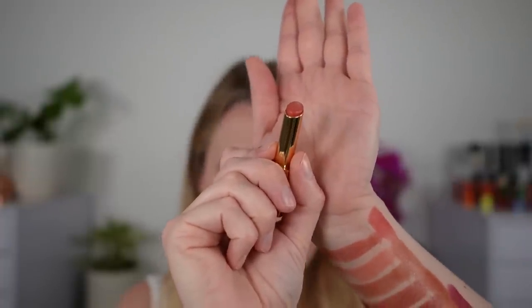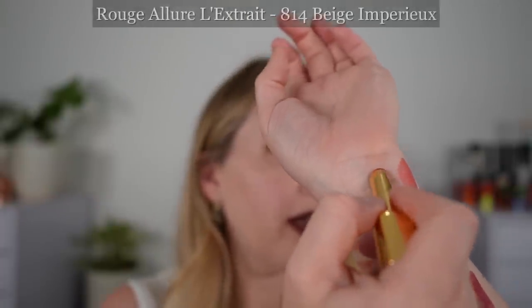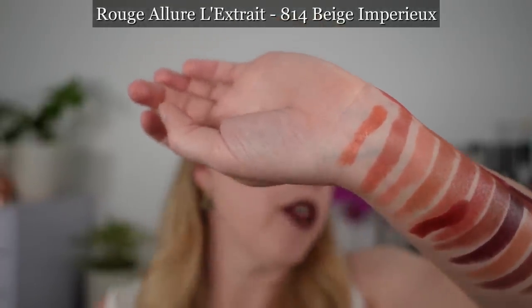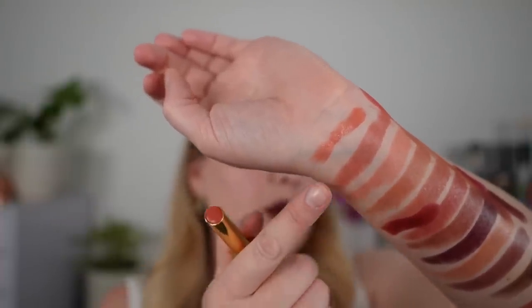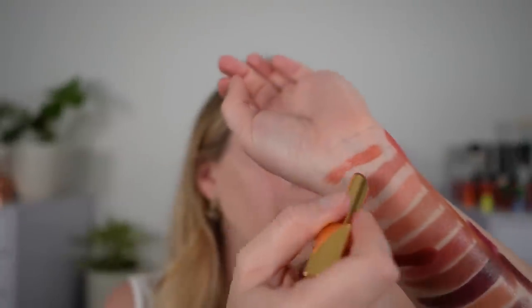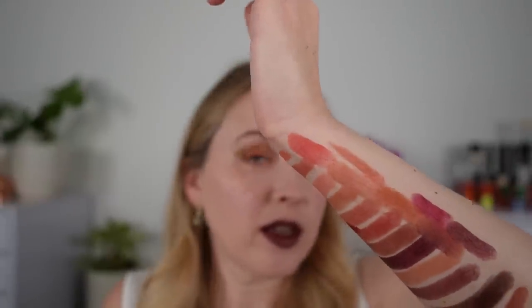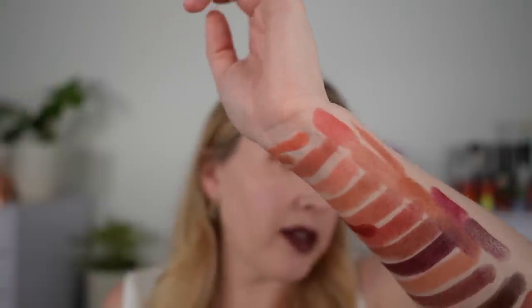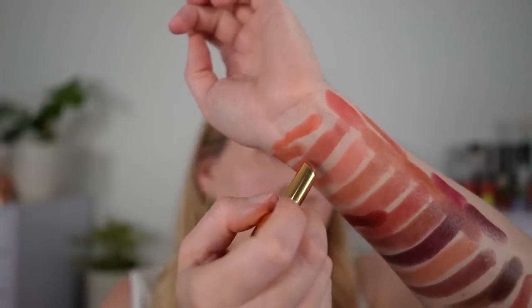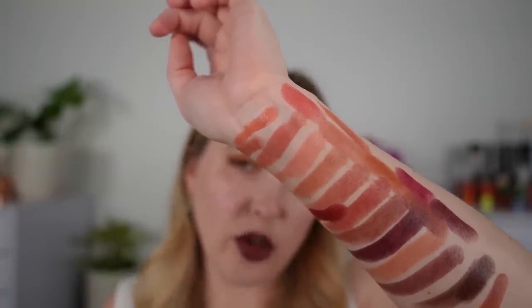Next we're looking at the Chanel Rouge Allure Lèvres Extrême. These came out earlier this year. This is 814 Beige Imperio — although it's described as a beige, it's going to be kind of a strong peach, and it's going to be a little bit deeper and more pigmented than 186 and 194. This one here is 812 Beige Brook — this is going to be closest to 186 Sensible. I feel like it's kind of a mix of 186 and 195 Mise Au Nu, closer to 186 but with a touch of that nude brown in there as well.